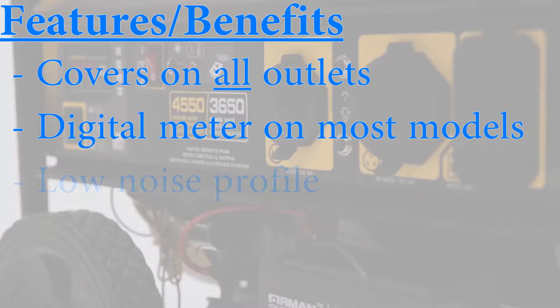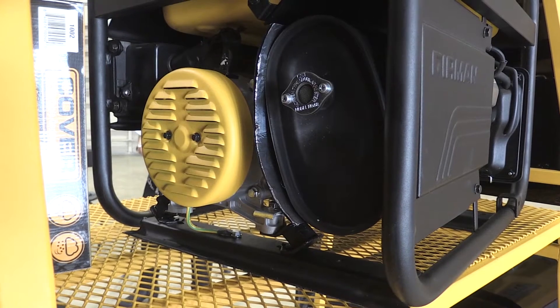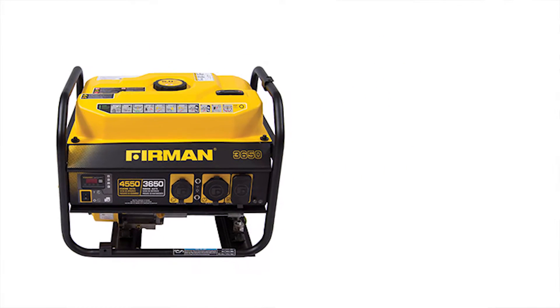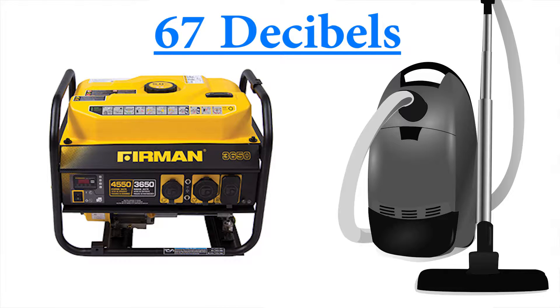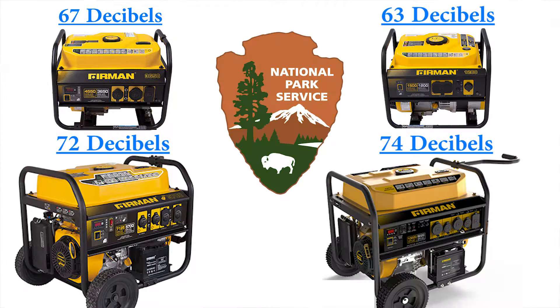One of the things people want to know about is how loud it is. This big automotive style muffler lets you achieve 67 decibels on this 3650 watt. 67 decibels is quieter than a vacuum cleaner, so it's about as quiet as you can get in an open frame generator. National Park Service requires 75 decibels or less, so we're well under that with this. But even with our bigger generators, the 5700 is 72 decibels and even that big 8000 is 74 decibels.